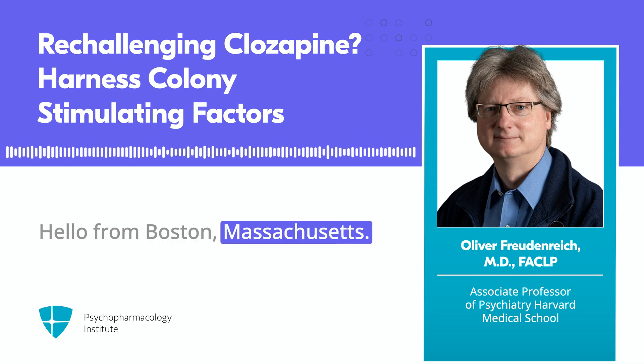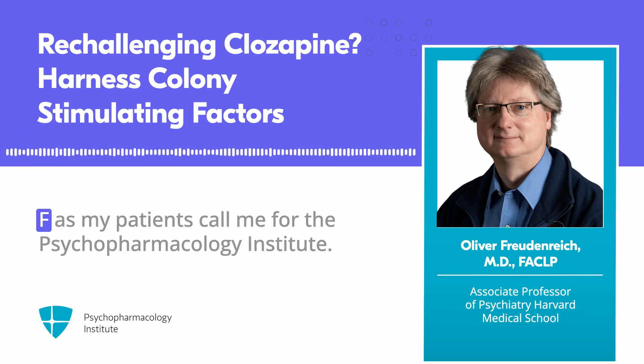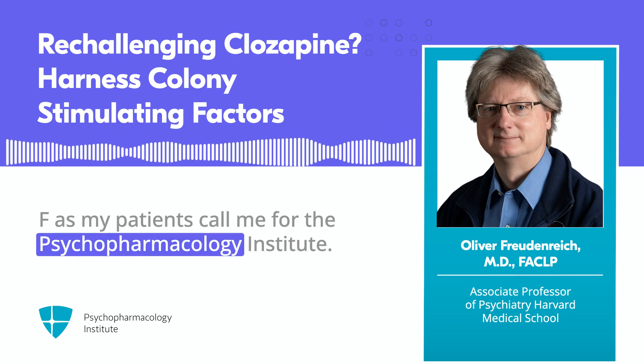Hello from Boston, Massachusetts. Oliver Freud and Reich here, or Dr. F, as my patients call me, for the Psychopharmacology Institute.